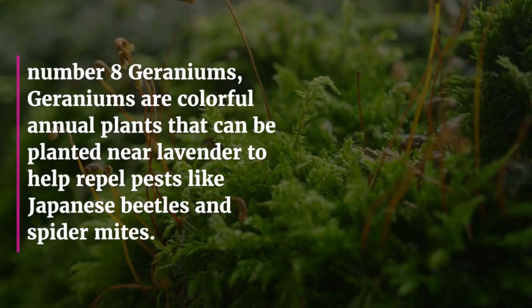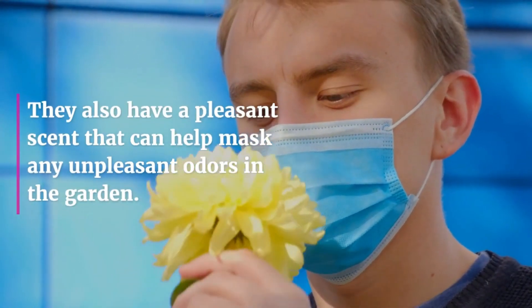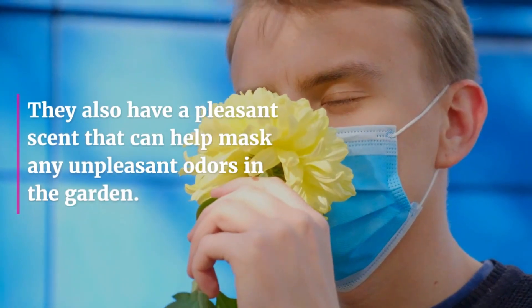Number eight: Geraniums. Geraniums are colorful annual plants that can be planted near lavender to help repel pests like Japanese beetles and spider mites. They also have a pleasant scent that can help mask any unpleasant odors in the garden.